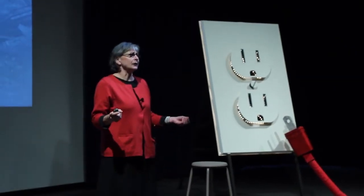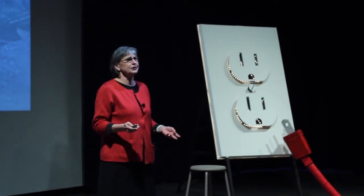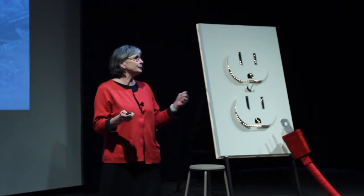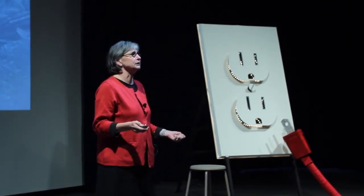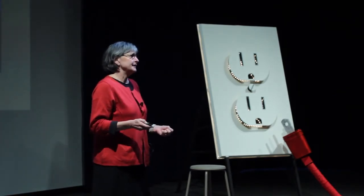Now you know a little bit about what land art maybe is. I wanted to share with you four key characteristics that might help you to identify it when you see it out in the world. The first is genius loci — a very old term, Roman in origin, meaning spirit of place.